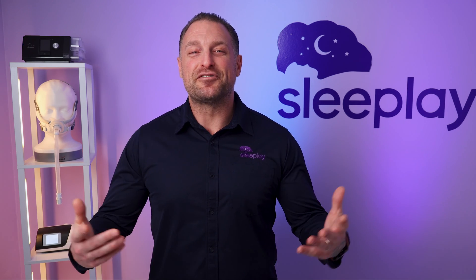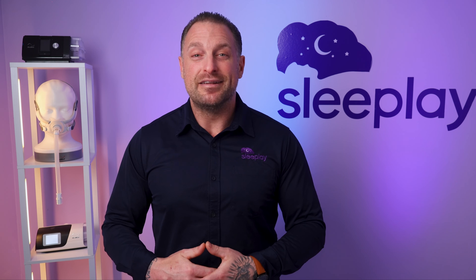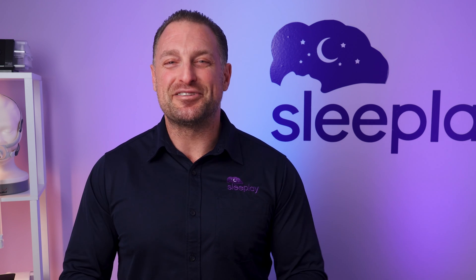That's all for today. Thanks for watching. I'm James, your CPAP expert here at Sleep Play. I look forward to sharing other great tips next week on our next video. So stay tuned. So long and sweet dreams.